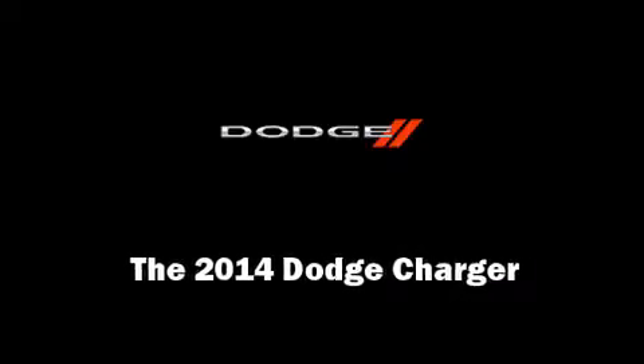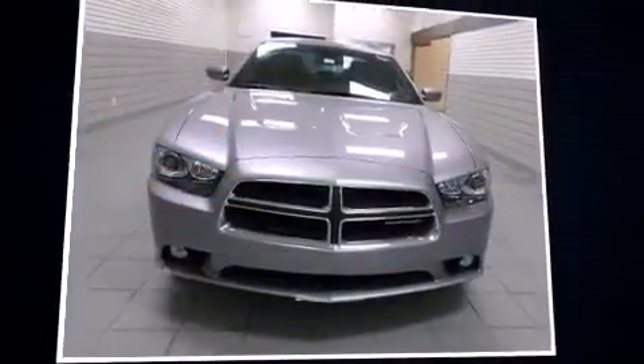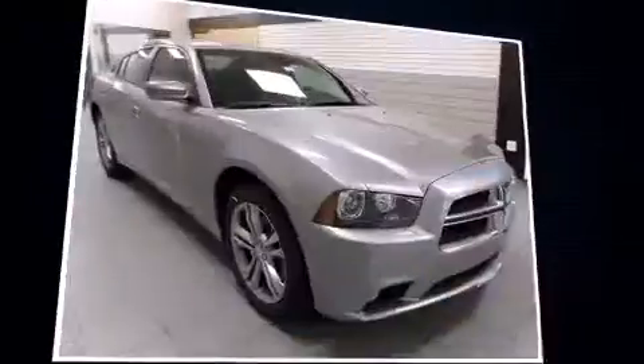Step into the 2014 Dodge Charger. This four-door, five-passenger sedan leads among competitors in its segment.